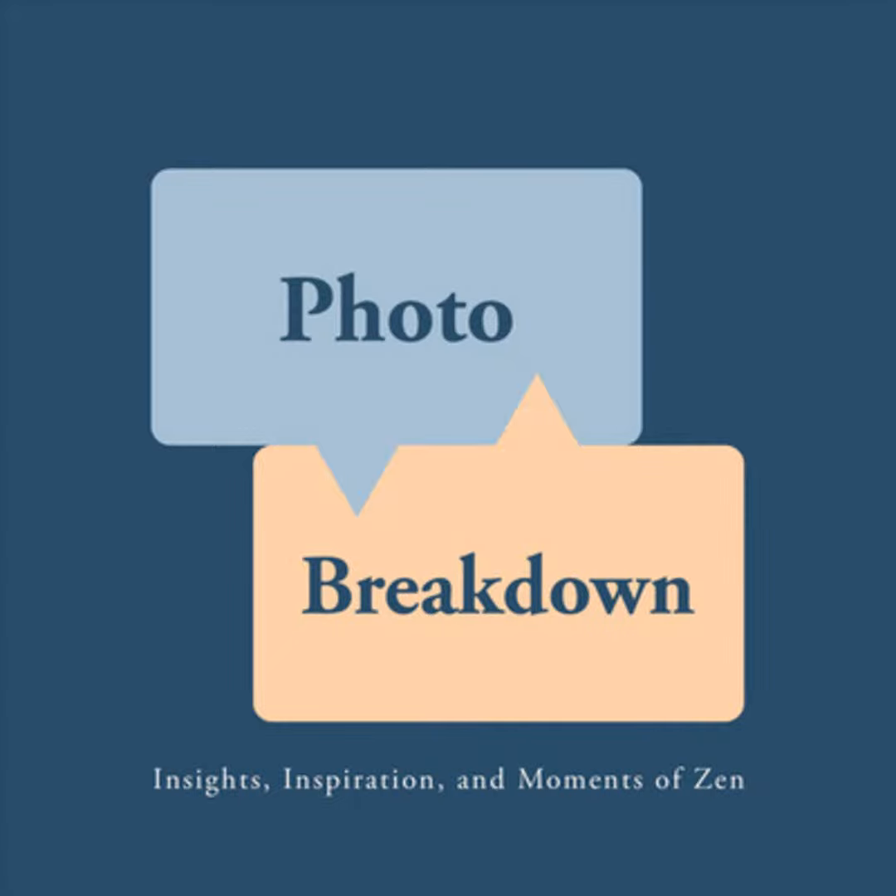My name is Dave Wilson, and this is the Photo Breakdown. Photo Breakdown is a podcast where I talk with a photographer, sharing the story of a specific photograph, technique, or business win. I'm your host, Scott Wydenkivowicz, and this is the Photo Breakdown. Let's break it down.